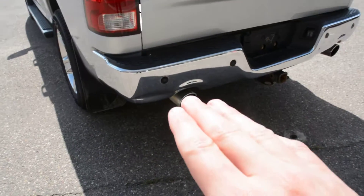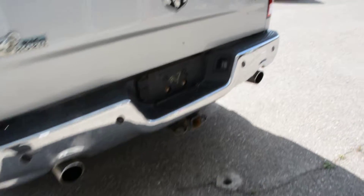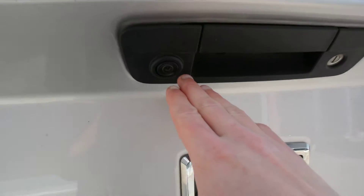As we come around the back here you can notice it does have your rear park assist feature, so you do have your sensors there across the back bumper, as well as your backup camera right there.